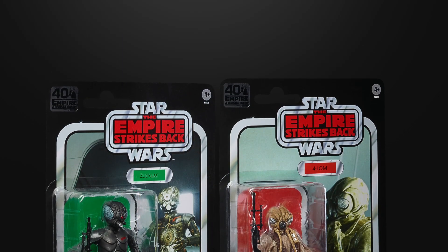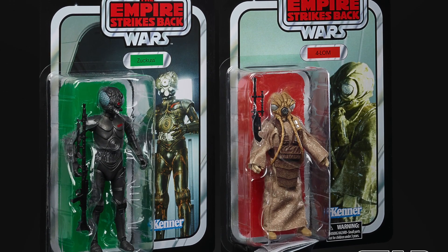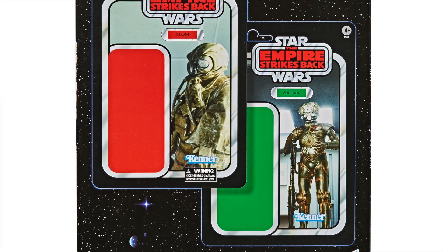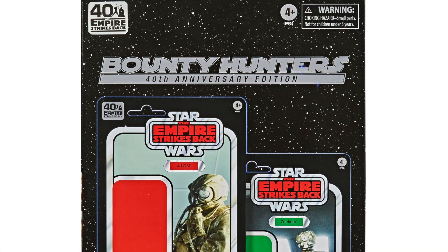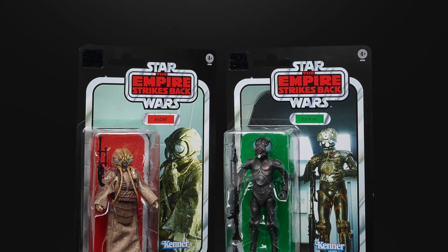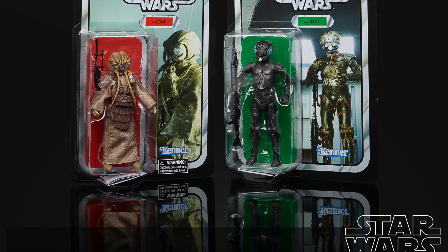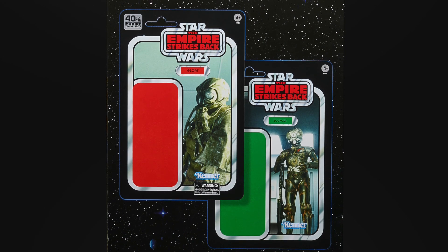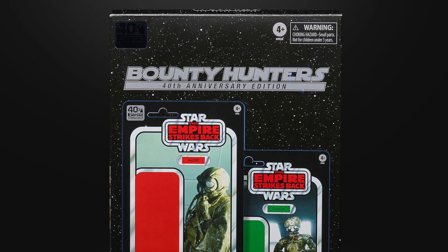Next up is something that really piqued my interest — the 4-LOM and Zuckuss 2-Pack for the Black Series, again a 40th anniversary release. This looks just like the 2-pack they released at Star Wars Celebration 5 for the Vintage Collection, just in 6-inch form. The packaging is pretty much exactly the same, the figures are decoed to replicate the original Kenner figures, and of course the names are the wrong way round — or right way round depending on your era — which really replicates that Kenner feel. I absolutely love this set and can't wait to get it.